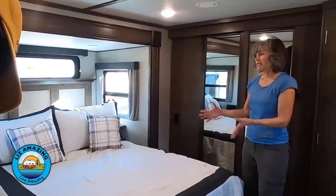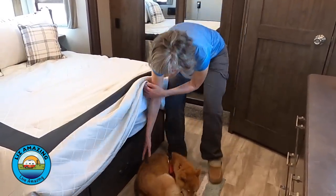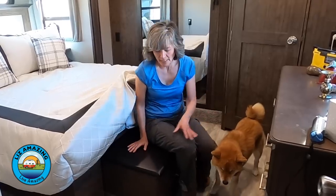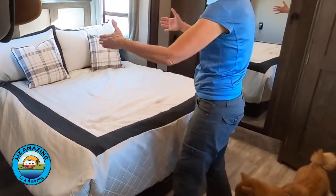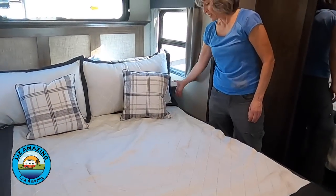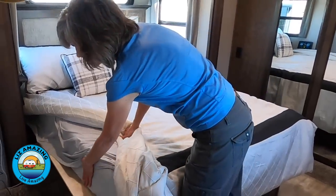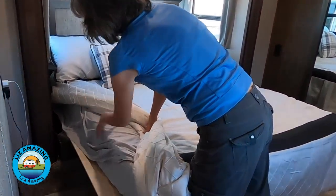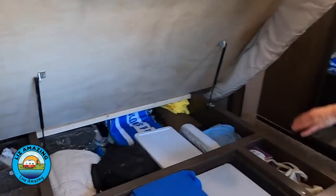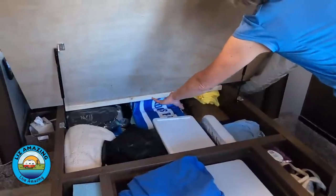One of the many awesome things about the bedroom is that the bed is on a slide, giving you so much floor space — Mango has a place to sleep. There is also a really cool trunk where you can store shoes and still have a bit of floor space. The bed platform is designed for a king, but we put our queen mattress from the old rig here. Once we cut the platform, we'll have room for nightstands. Even with the trunk, there's still lots of room under the bed — shallow storage, deep storage, and shallow going all the way to the head of the bed.